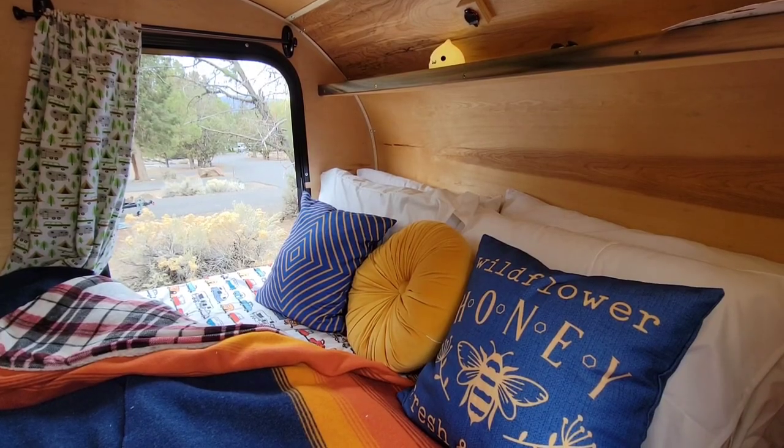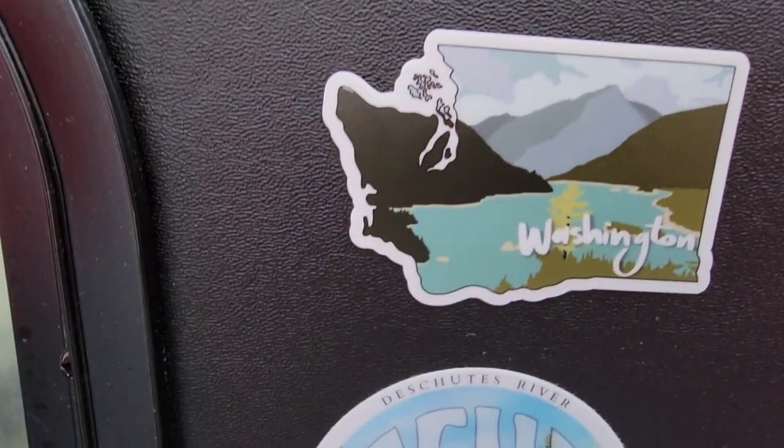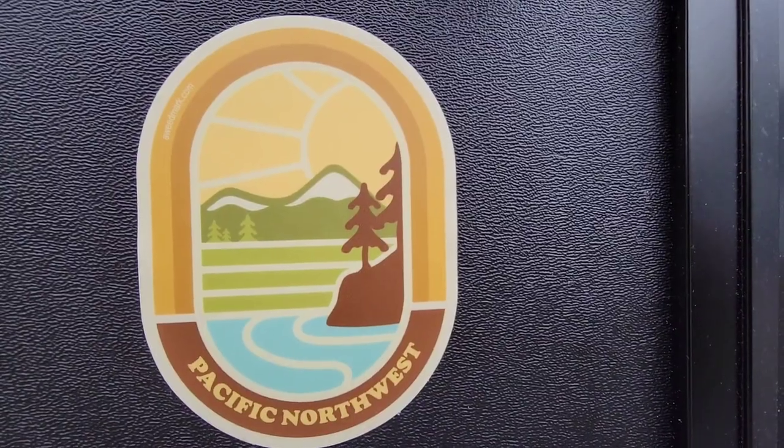Another decorating idea we added to our teardrop trailer are these stickers. It's a little way to show our individuality through where we've lived and quotes we like — just another fun idea.